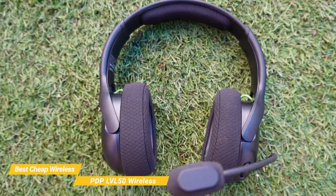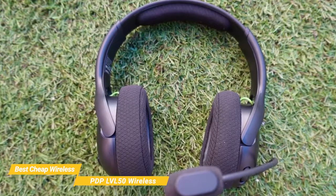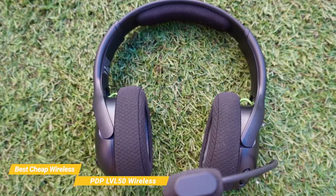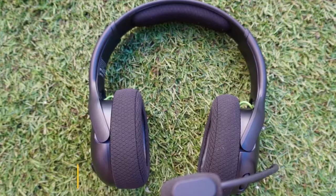The PDP LVL50 Wireless is the best cheap wireless headset, made with breathable material and a great mic that's easy to maneuver. With versions designed for both Xbox One and PlayStation 5, this is a particularly great headset for console gamers.